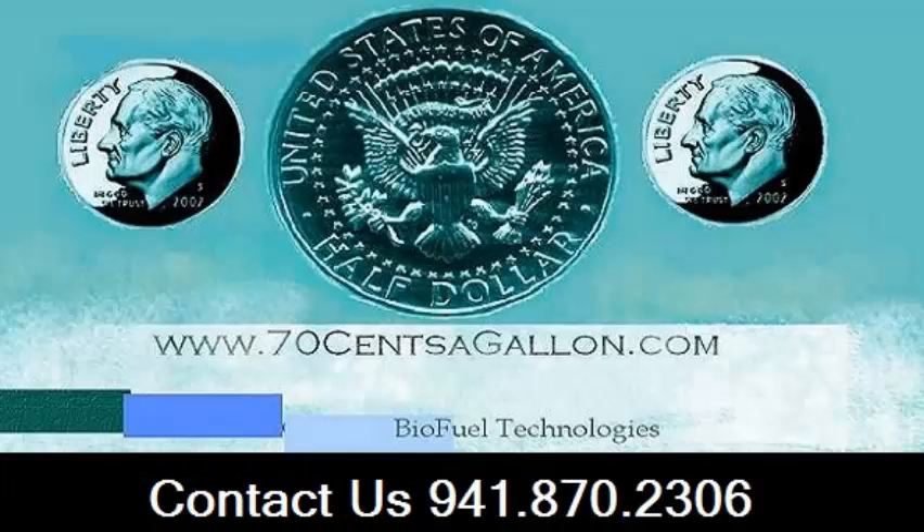For more information, contact us today online at 70centsagallon.com or give us a call directly.